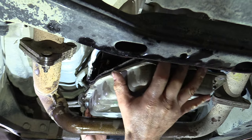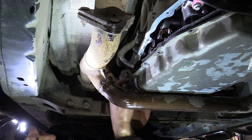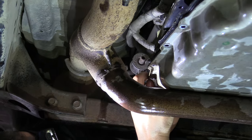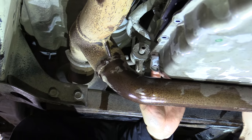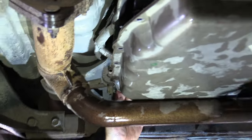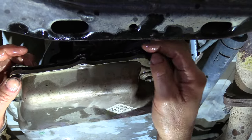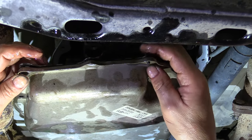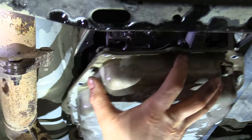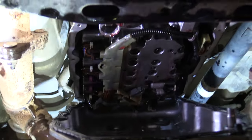Almost got it in place. There's a little nipple right here that goes through the pan — it's kind of tough to see from the front, but that's a locator. There's one on the front too. Goes right through the pan — the gasket is in place. Now we're going to bring that pan back down again so I can get that filter in.